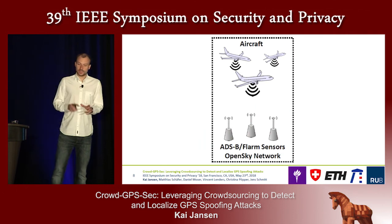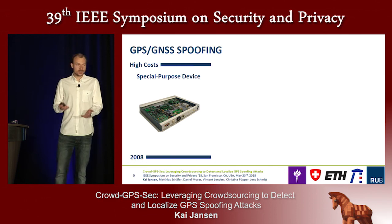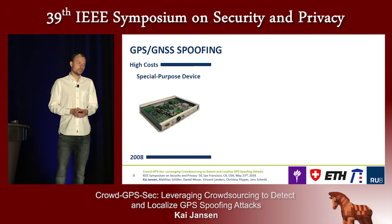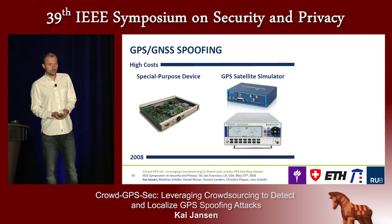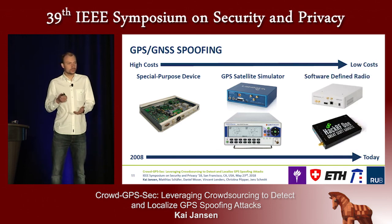We now look at our threat model. We consider a GPS spoofing attacker. Ten years ago, you needed a special-purpose device with high cost and high complexity to perform such attacks. However, over the years, costs and complexity went down, and nowadays you can build your own GPS spoofer using a software-defined radio running software that is freely available on the Internet.